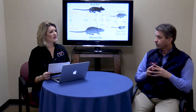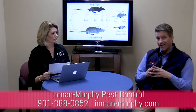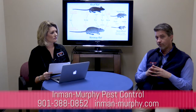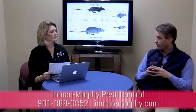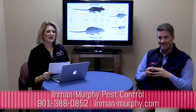And if someone believes that they have roof rats, you offer free consultation? We do. You can just give us a call at 388-0852. Or check us out on inman-murphy.com and we can come out and take a look at it at no charge and give you the best plan to take care of them. Thanks for tuning in everybody. Have a great day.